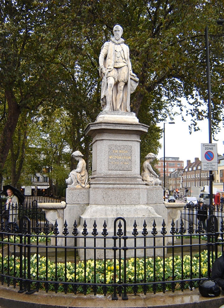Bunhill Fields contains many dissenter burials, including Daniel Defoe, John Bunyan, and William Blake. It is administered by the Corporation of London. Part contains historic graves, but part is laid to a pleasant and quiet park. Clermont Square is a former reservoir that is closed to the public.